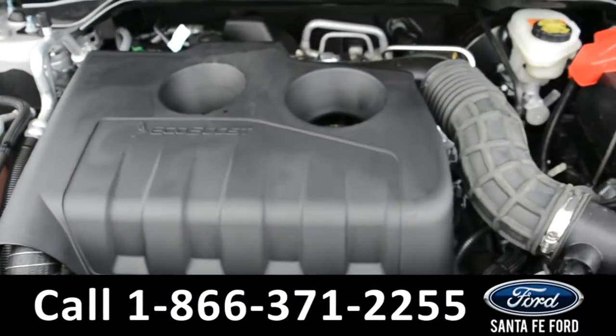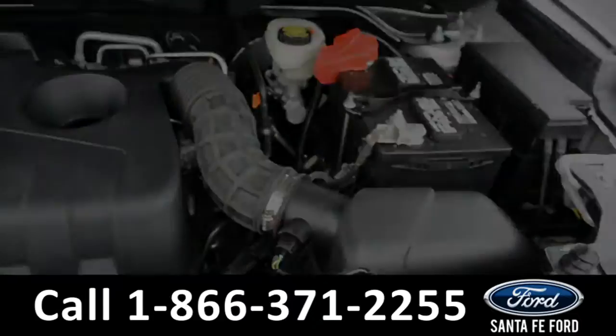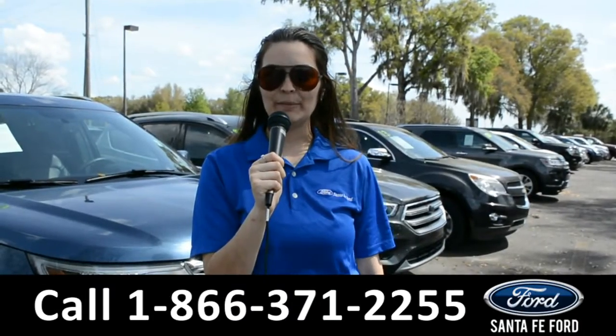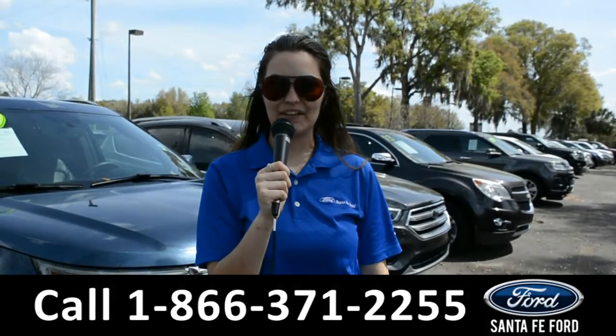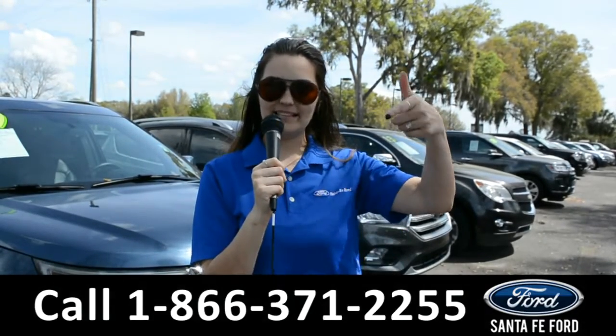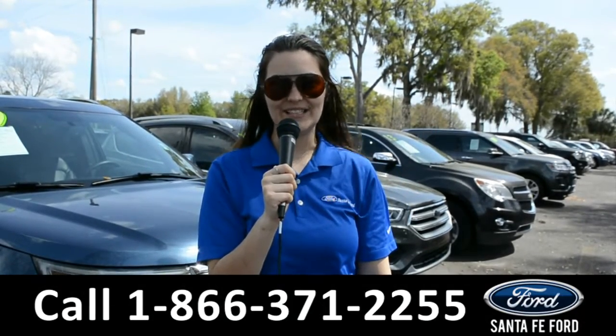Under the hood is an I-4 2.3-liter engine. For more information on this 2017 Ford Explorer, remember to visit us online at SantaFeFord.com or give us a call at the number below. My name is Cheyenne — thanks for watching.